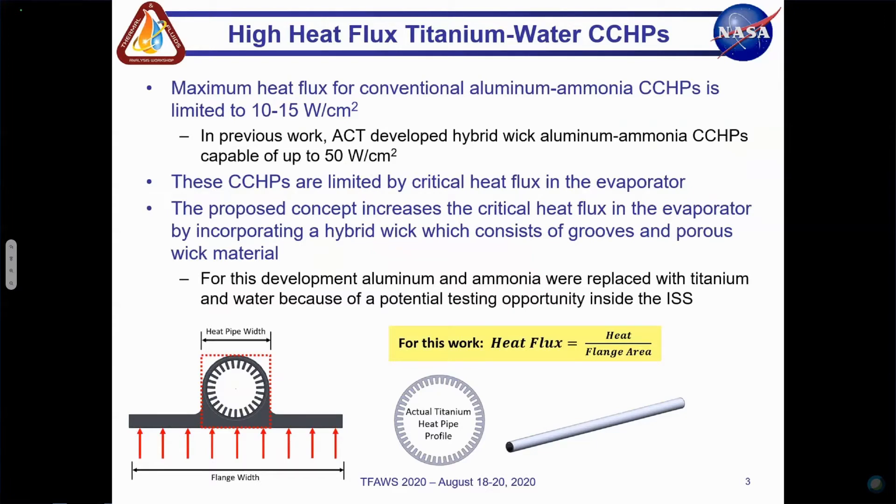The need for high heat flux CCHPs is coming from increased power density of electronics and spacecraft in general. Here at ACT we've been working on ways to extend the limits in terms of heat flux for aluminum and water CCHPs. In previous work we've been able to move beyond the typical 10 to 15 watt per square centimeter limit for aluminum ammonia CCHPs, and using a hybrid wick design in the evaporator we previously developed aluminum ammonia CCHPs capable of up to 50 watts per square centimeter. By using titanium water CCHPs we can get heat flux even beyond that level.